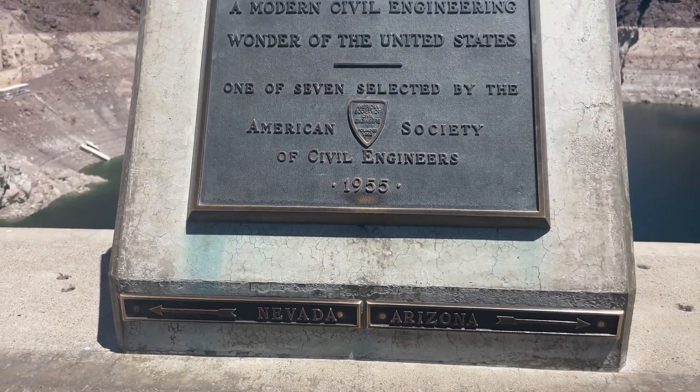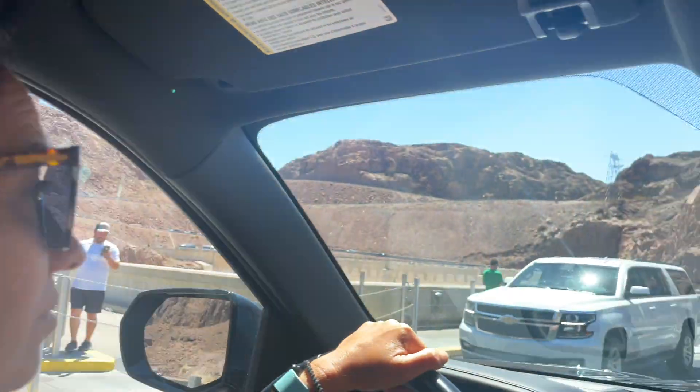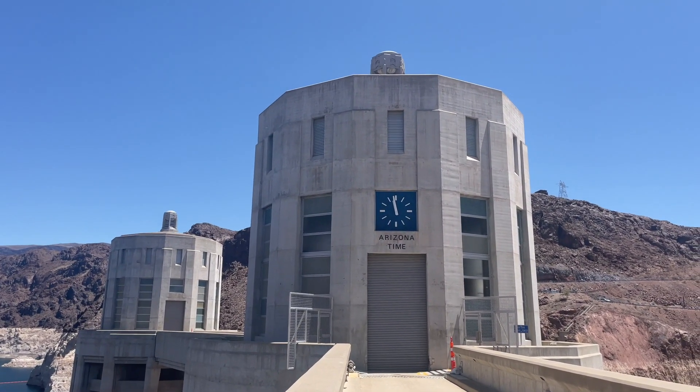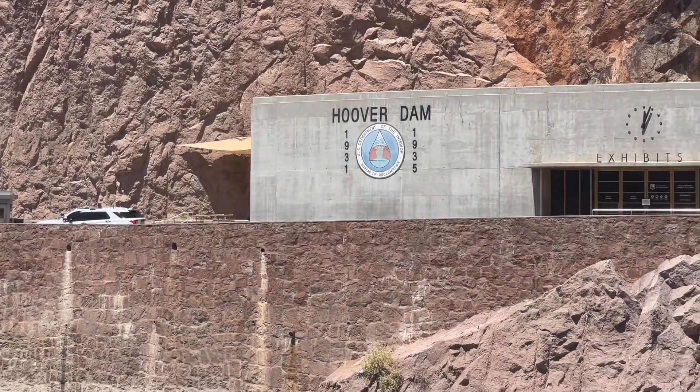Crossing the Hoover Dam, you also cross the Nevada-Arizona state line. There are even two clocks on either side to remind you of what time it is in each state, since Arizona does not observe daylight savings time.